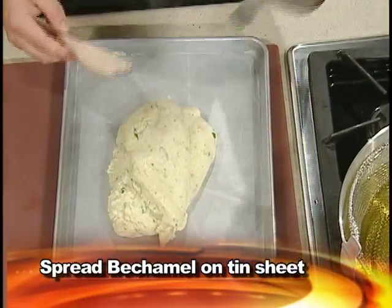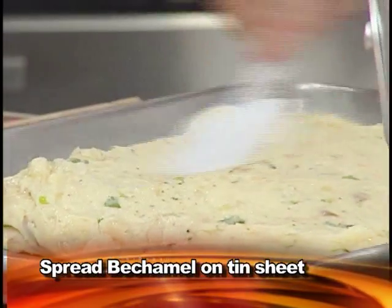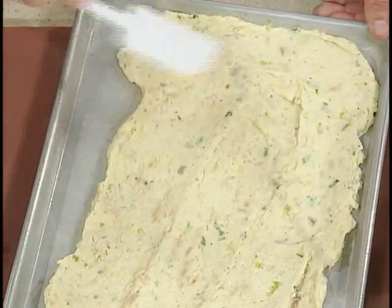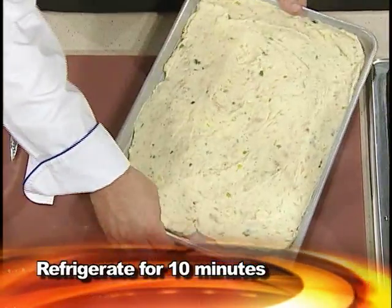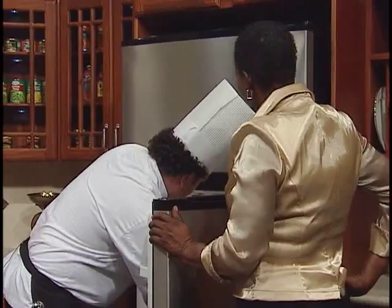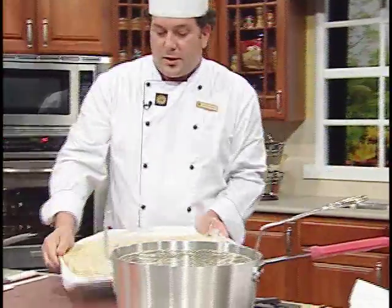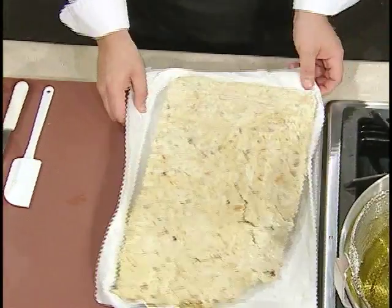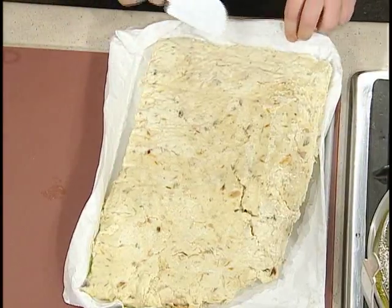So now what we do, we're going to spread it on a tin sheet, spread it evenly. Then we put that to refrigerate. Oh, I see you had one you made ahead of time — exactly, because it will take time for it to cool down. So this is actually the croquette dough that I made from overnight. As you see, the consistency is easy to fry once it gets cold.